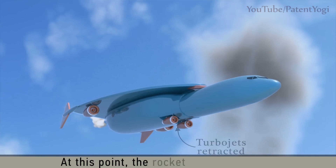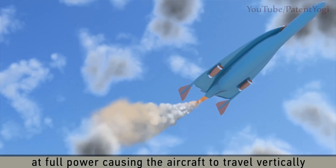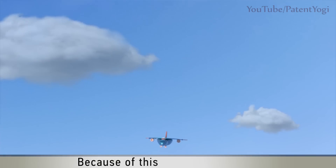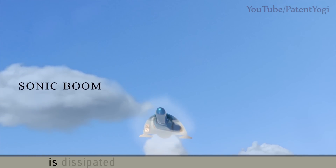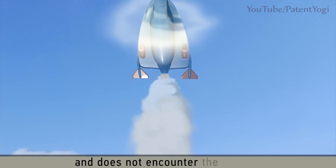At this point, the rocket engine is ignited at full power, causing the aircraft to travel vertically like a rocket at supersonic speeds. Because of this vertical trajectory, the energy of the sonic boom is dissipated in all horizontal radial directions and does not encounter the ground.